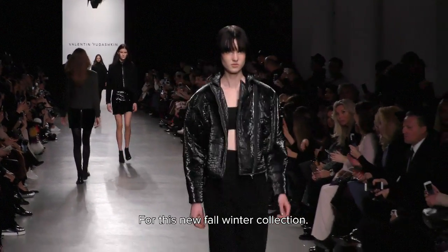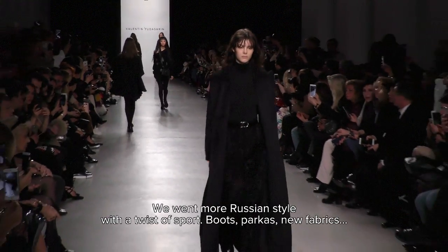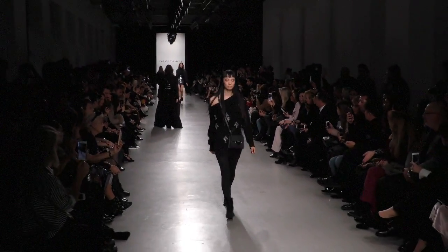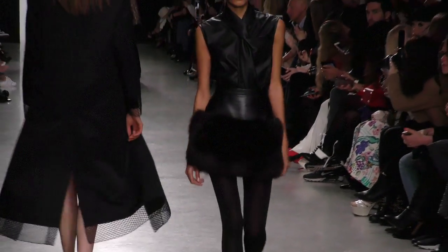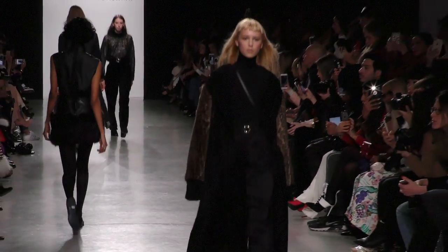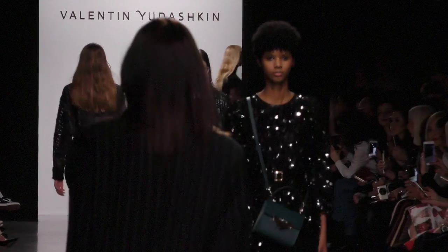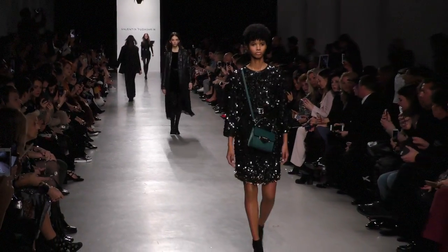The new collection we're presenting in Paris is the 2017-2018 collection. It's summer and winter, it's very sportive, and it has Russian associations.